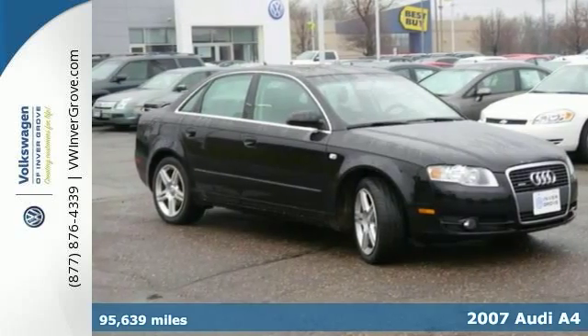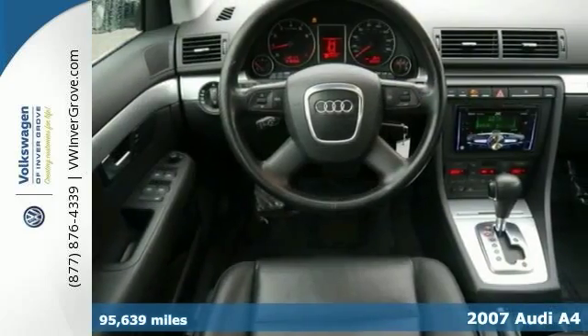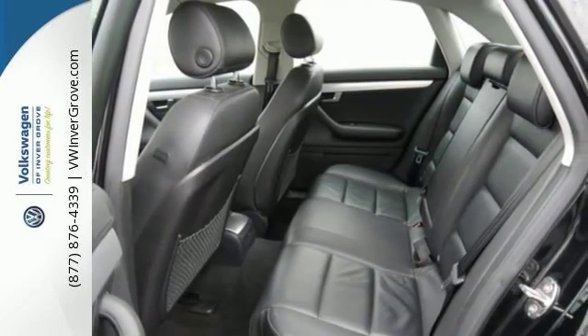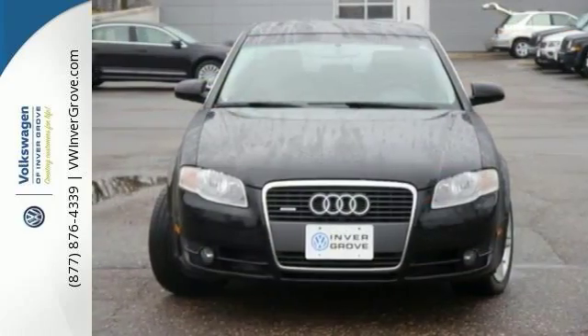We feature 100% inspected vehicles like this 2007 Audi A4 2.0T Quattro. Consumer advocates have given it high marks for overall performance and design. Experts say that it's fun to drive and comes with all the sporty bits and pieces. It feels like it's on rails going around corners. Come in and take a look at this Audi A4 today.